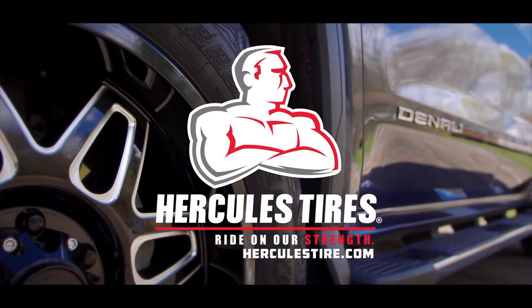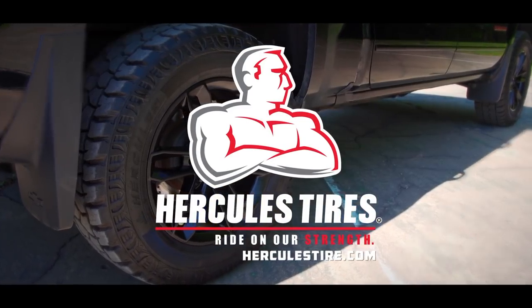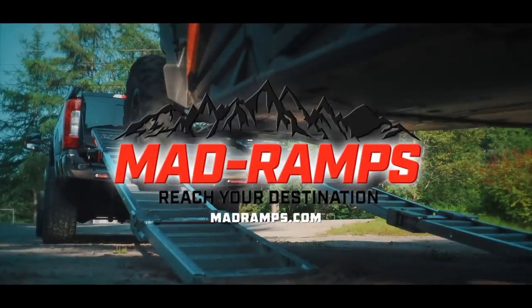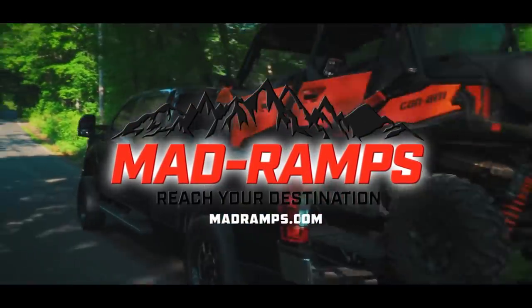Dirt Tracks has been sponsored by Hercules Tire — ride on our strength. Jemco Cargo Boxes — be prepared for anything. And by MadRamps — leave the trailer and go.